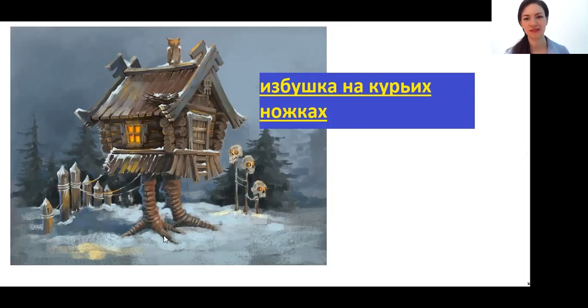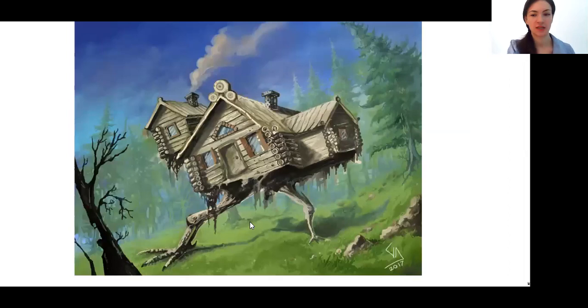If yes, please let me know in the comments — I'm just curious. And this Избушка на курьих ножках — it can walk, it can run, it can turn around, it can kind of dance. You can see this house dancing with a Balalaika in some Russian or Soviet cartoons.